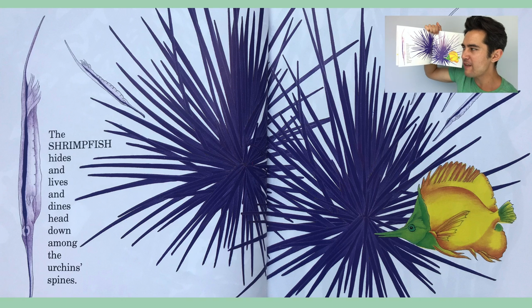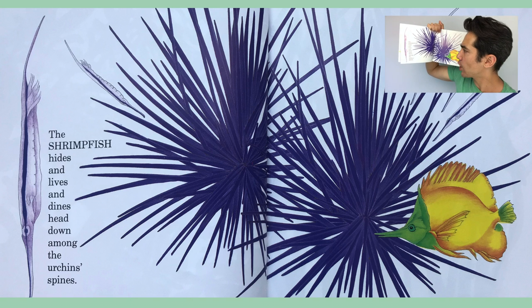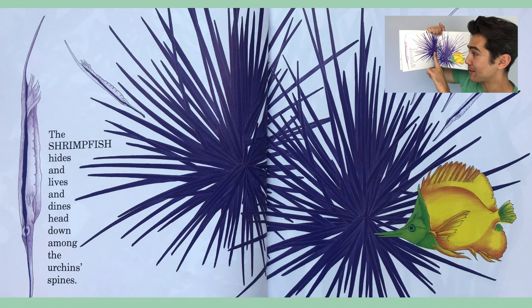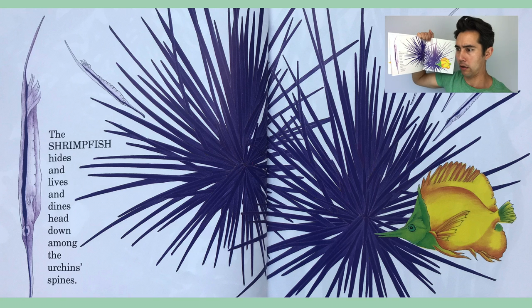The shrimp fish hides and lives and dives head down among the urchin's spines. Look at the beautiful purple stripe on the shrimp fish's body — it looks a lot like the purple stripe of the sea urchin. Very smart. And this fish is like, 'What? Where did the shrimp fish go?'